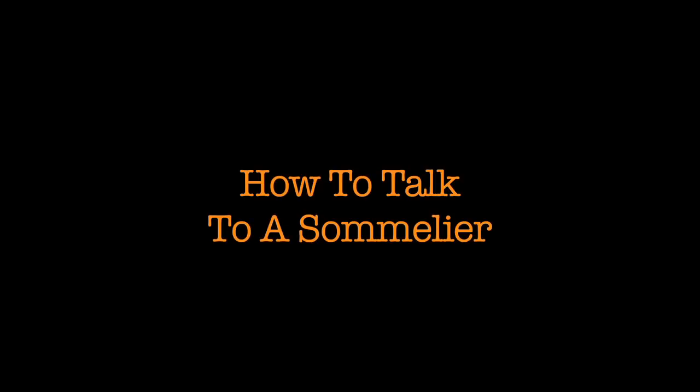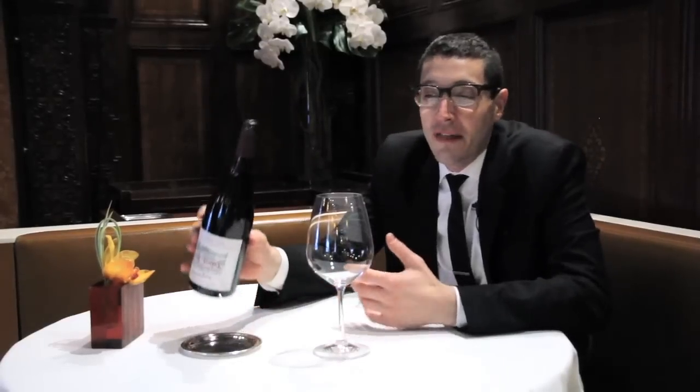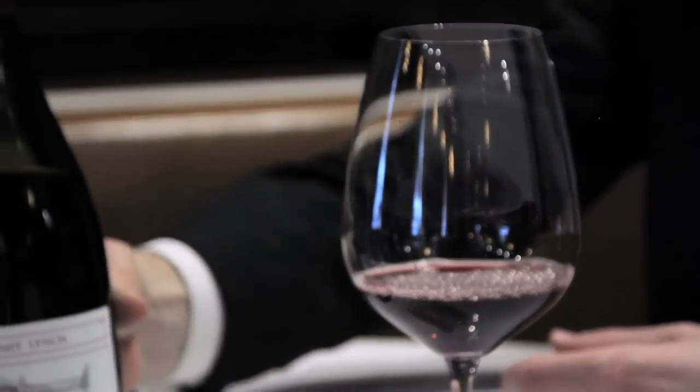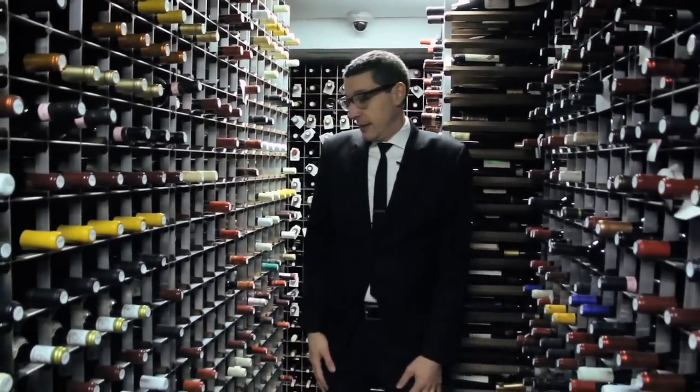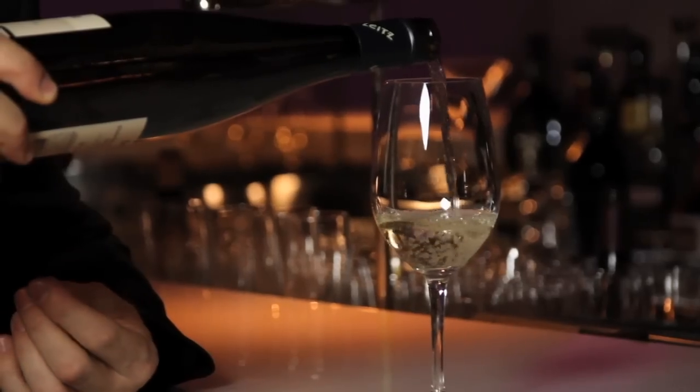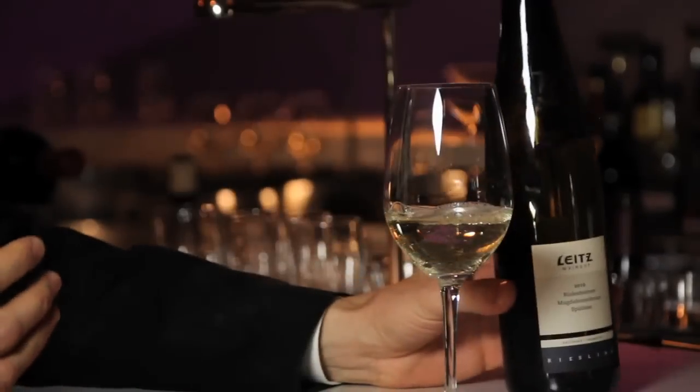Hi, I'm Patrick Cappiello, wine director of Gilt Restaurant. The sommelier's role, I think, is to help a guest select a great bottle of wine and be there to help them enjoy it through the evening. The best use of a sommelier is to connect with them and not be afraid of them. Most of my colleagues and friends are all really nice people. We genuinely want you to come in and enjoy your evening. That's our goal. That's our passion. And we love to see people have a great time with wine.